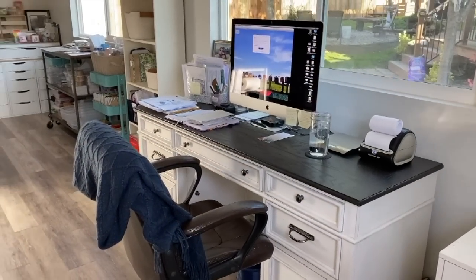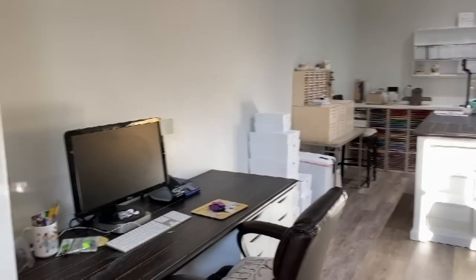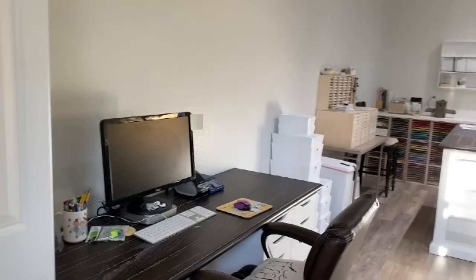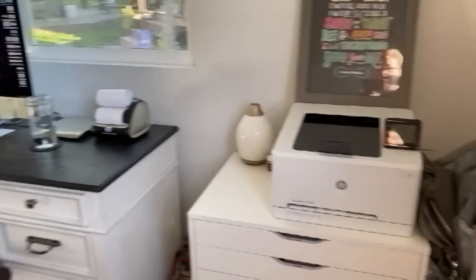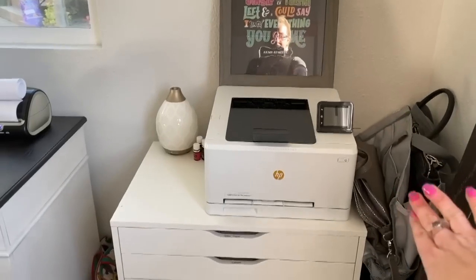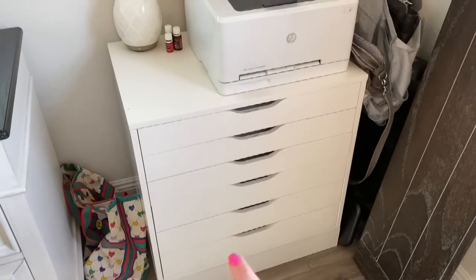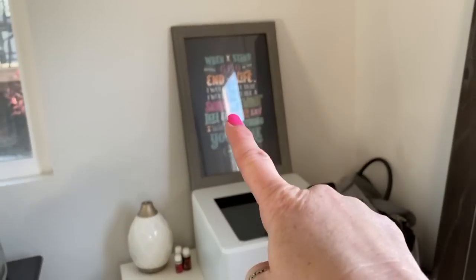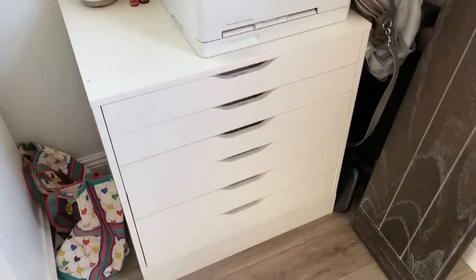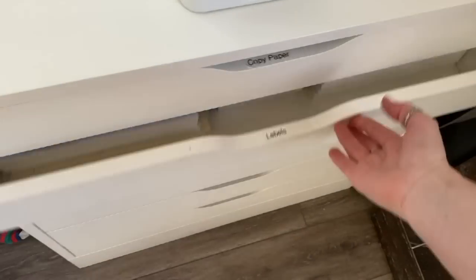When you walk through the door of my studio, this is what it looks like as of right now — of course subject to change, as is all craft rooms. We're going to start on the right side and work our way around. Right here we've got bags because every good crafter needs bags. We've also got an Ikea Alex drawer — this is the wide one — and my printer. I'm going to show you what's under my printer really quick. We've got a copy paper station and labels for putting on my catalogs.